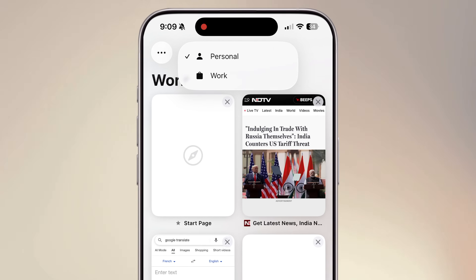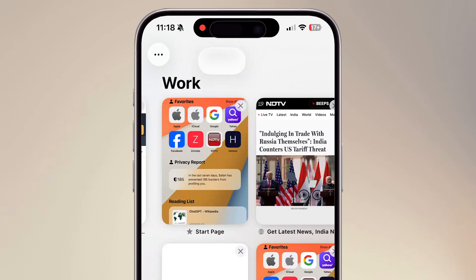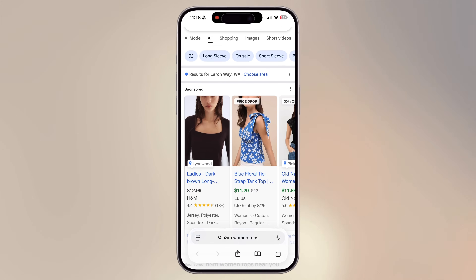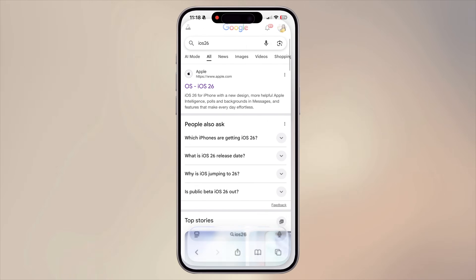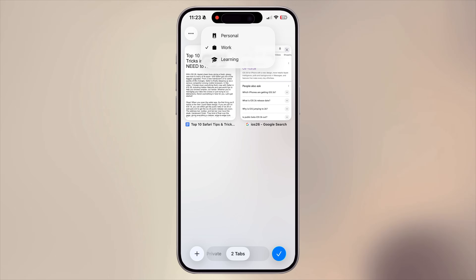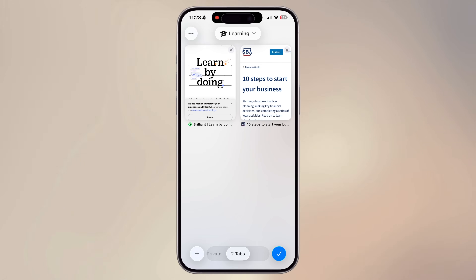Did you know that there is a feature in Safari called profiles? Profiles are a way to segregate your personal, work, and other browsing sessions. In your personal profile, all your personal tabs, history, and bookmarks are available. If you switch to your work profile, your work-related bookmarks, tabs, and history are ready for use — no need to mix them up. I personally use profiles for work, personal, and learning, so I can quickly jump between them without losing focus.